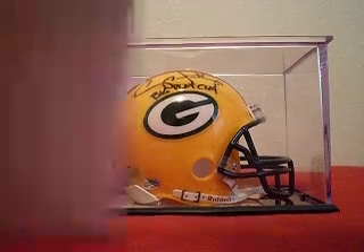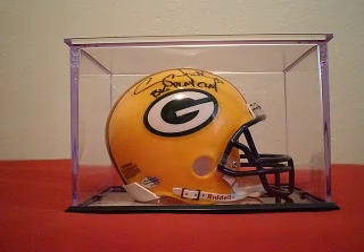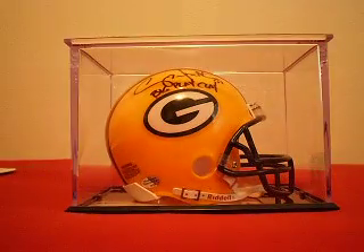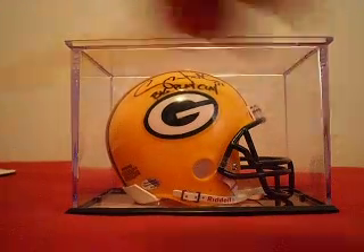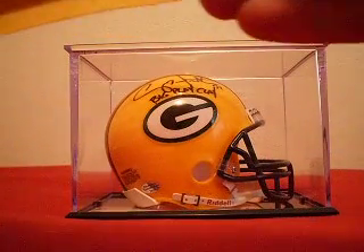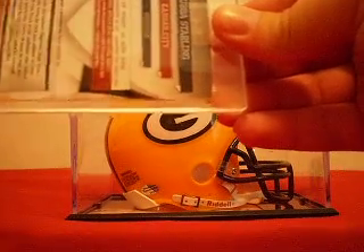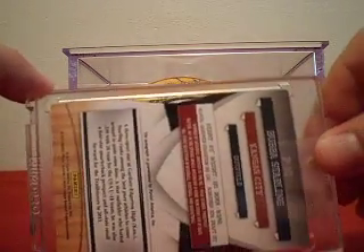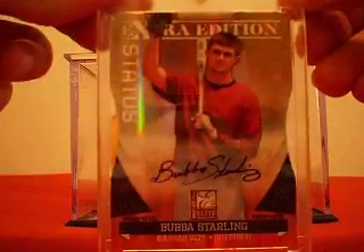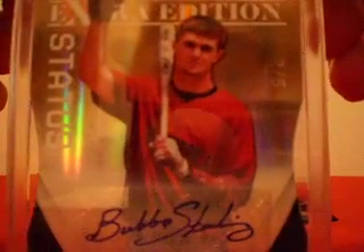So I took a day off work and waited for it, and now I'm going to open it. Well packaged — and here it is. They sent it in a magnetic one-touch case. This is from 2011 Elite Extra Edition — this is the Bubba Starling die-cut autograph version.